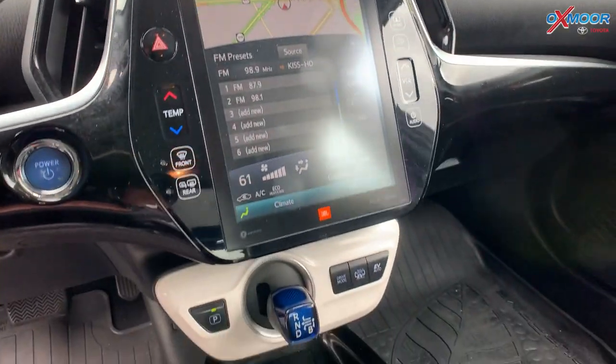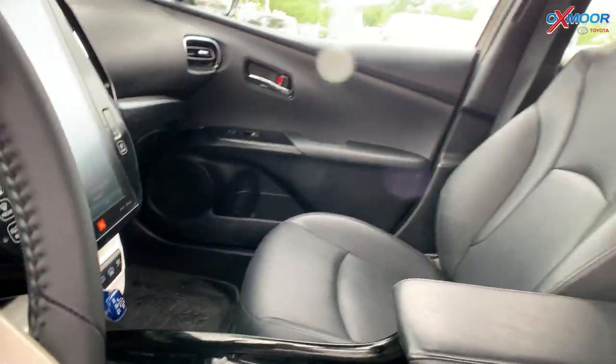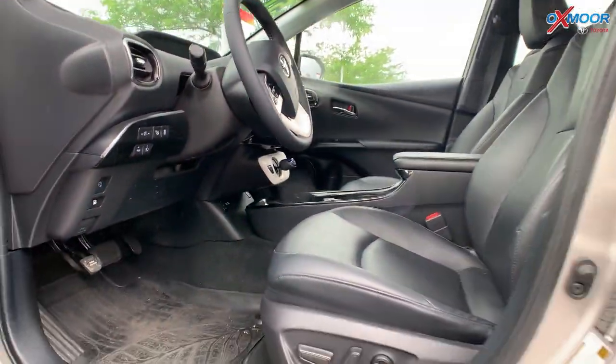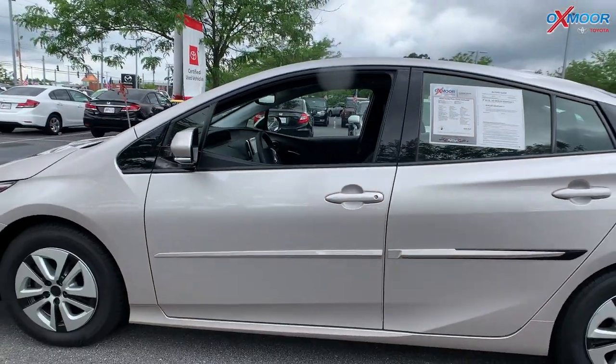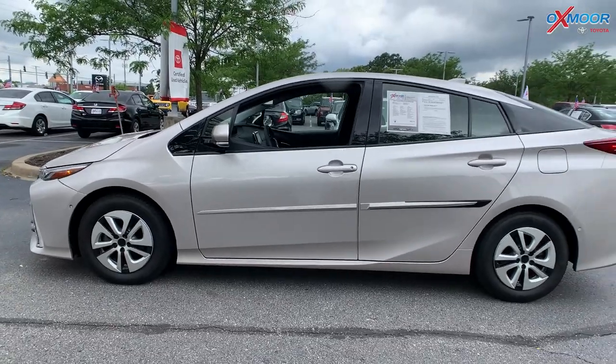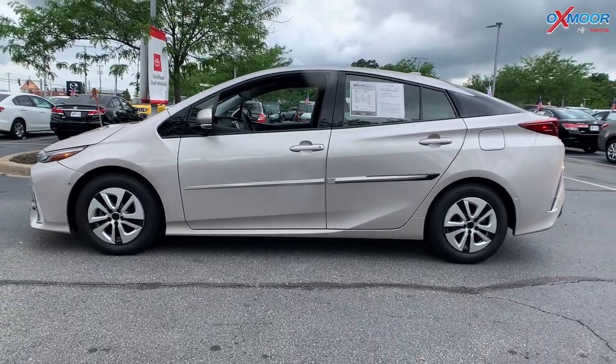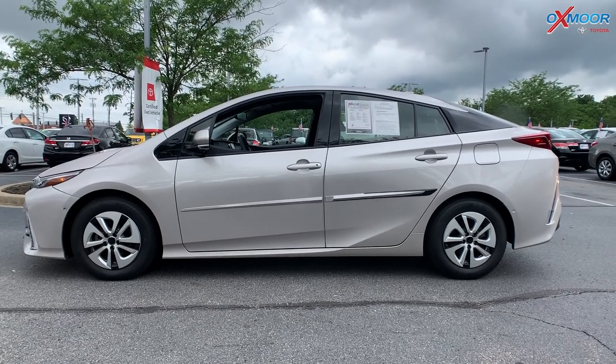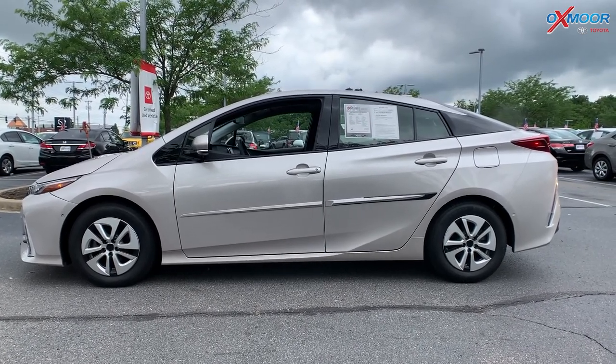Now there is going to be navigation, Bluetooth, the 8-way powered driver's seat, lumbar support, heated leather seating, and a backup camera. This one does have a clean Carfax and there is one previous owner. The price is $33,710.